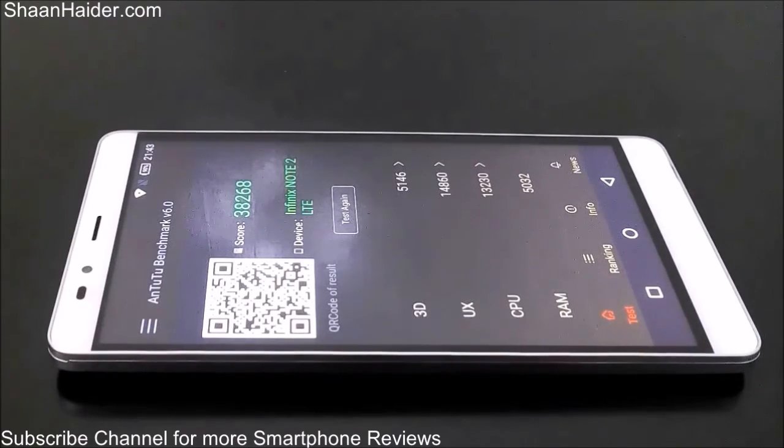Considering the fact, we are going to get a moderate performance from this device, from our Infinix Note 2. It's not going to be so great and it's not going to be bad either.